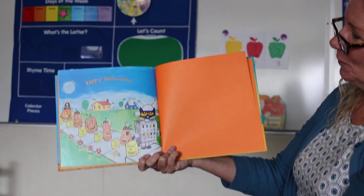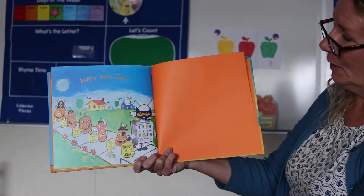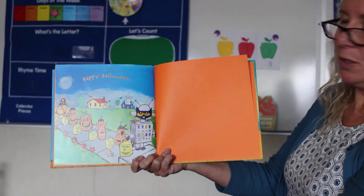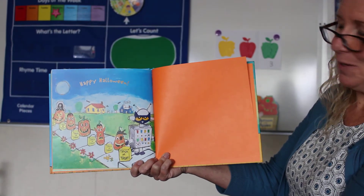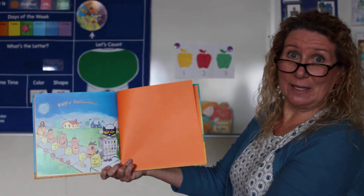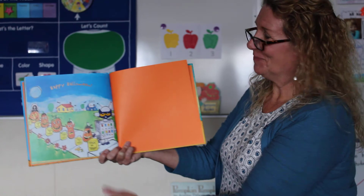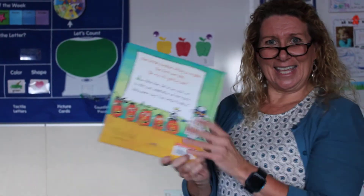Now preschoolers, I saw Pete dressed up in his costume — he looks like he's ready to go trick-or-treating. When you come to preschool next week, maybe you can tell me if you're going to wear a costume for Halloween. Happy Halloween. The end. I'll see you later, kids. Bye-bye.